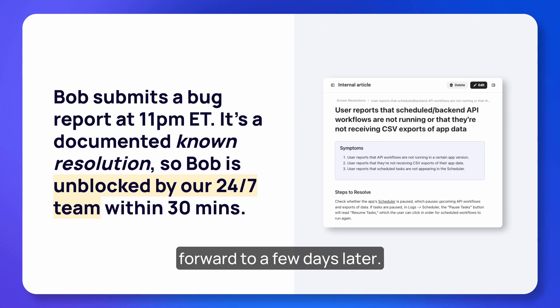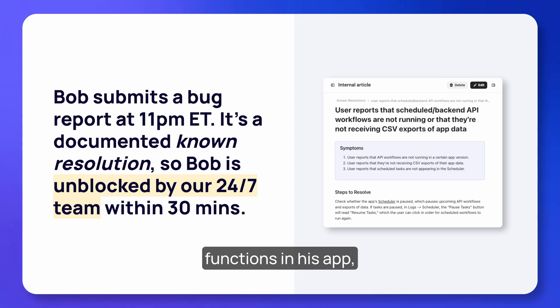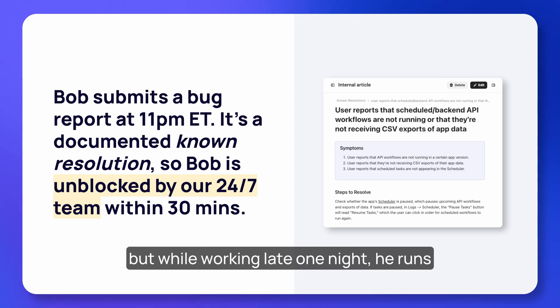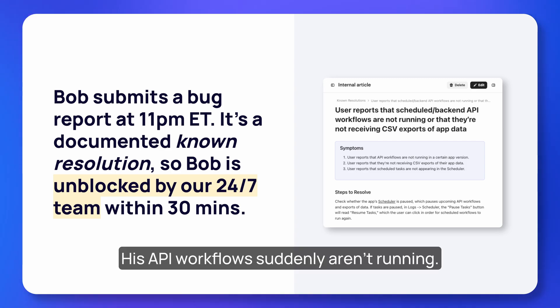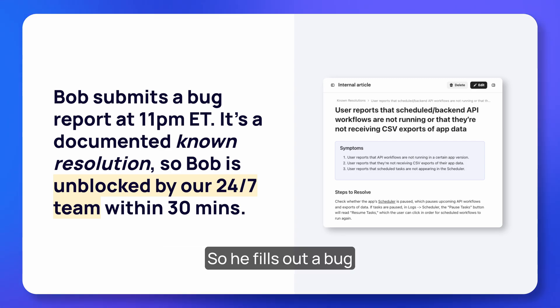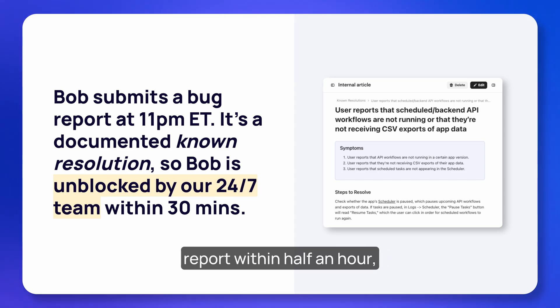A few days later, Bob has successfully built out several core functions in his app. But while working late one night he runs into some unexpected behavior — his API workflows suddenly aren't running. So he fills out a bug report at 11 PM Eastern time, and this becomes one of the approximately 1,200 tickets that make it to our 24/7 support team every week.